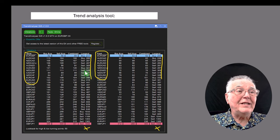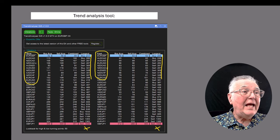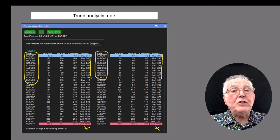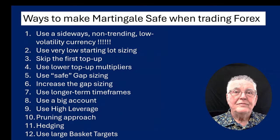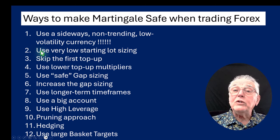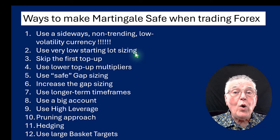Just stick to the euro pound — it's by far the best currency. The Aussie New Zealand is also nicely correlated and does not have big trends. The other tip is to stay away from US crosses and yen crosses — they are the ones that can create huge trends. That covers point one. Number two: use very low starting lot sizing. When you first start using it, use the smallest one, which is 0.01.